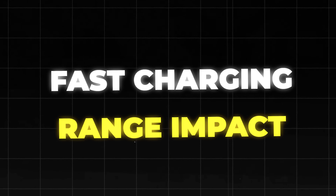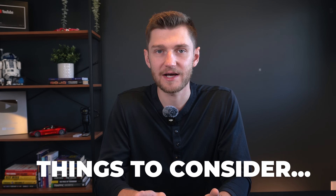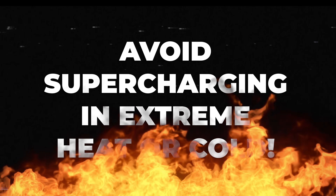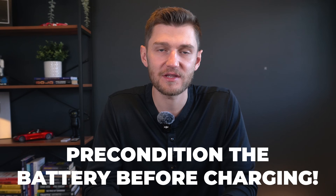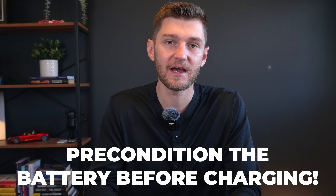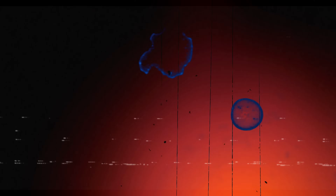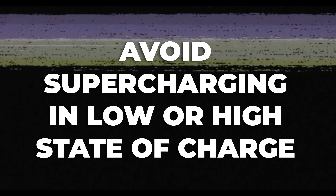While research is now showing that fast charging is generally safe for your Tesla, there are certain conditions where it might have a greater impact on your battery. It's very important to avoid fast charging in extreme heat or extreme cold unless you precondition the battery first, as preconditioning allows the car's thermal management system to adjust battery temperature accordingly. Most Teslas will automatically start preconditioning when you navigate to a fast charging station. Also try to avoid fast charging when the battery is either very low or very high in state of charge, as resistance levels are higher at these extremes and can potentially damage your battery if done repeatedly.